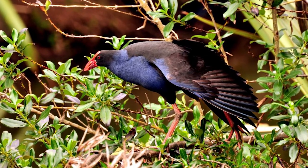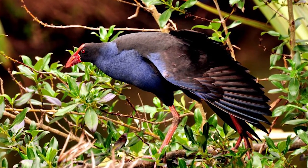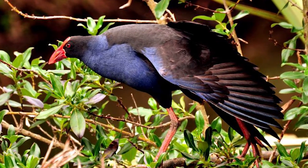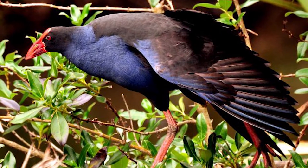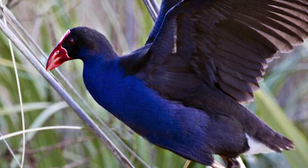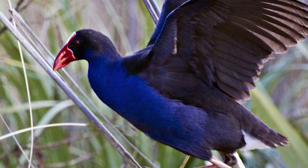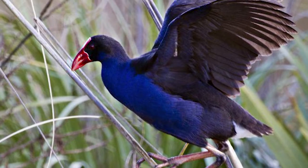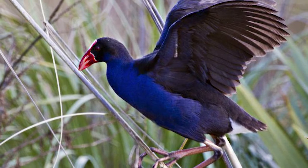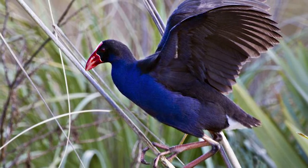They are found throughout New Zealand, though being less common in drier regions, with them typically being found near sheltered fresh or brackish water, from sea level to 2,300 metres above. They are also not exclusively found in New Zealand, occurring across many South Pacific Islands and in Australia, Asia and Africa, with the swamp hens that colonised New Zealand likely flying in from across Australia around 1,000 years ago or less.